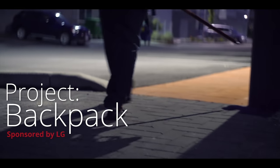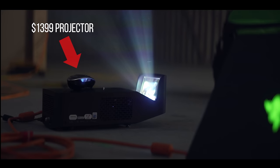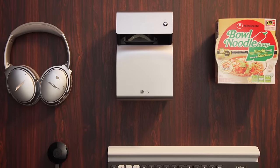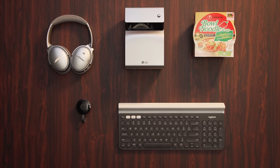LG sponsored us to do a couple videos. Linus's empty warehouse gaming skit with their short throw projector was pretty cool, except he left thousands of dollars worth of equipment behind when he left. But his second idea, to go with their battery powered short throw projector and have a look at five handy tech items for a college dorm life, had an even bigger problem.